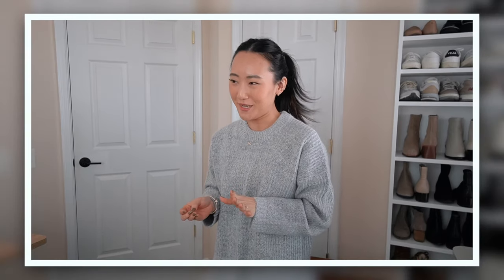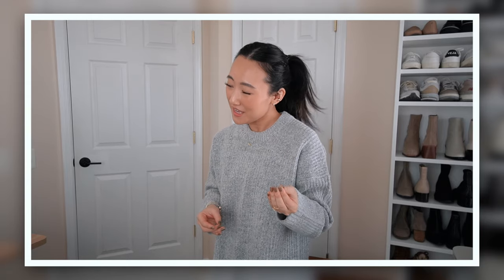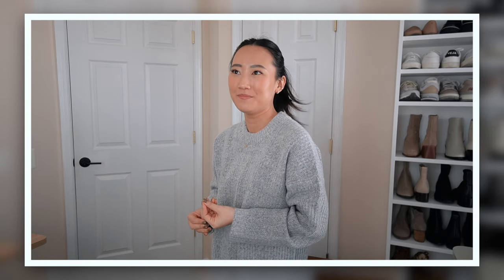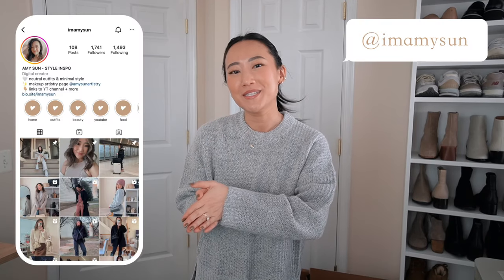I feel like whenever I put my hair back in a sleek ponytail I look kind of like a naked mole rat situation — it's not my favorite look. But it's hair wash day so it's a little greasy and I had no other option. Hey babes, welcome back to my channel, I'm Amy Sun.